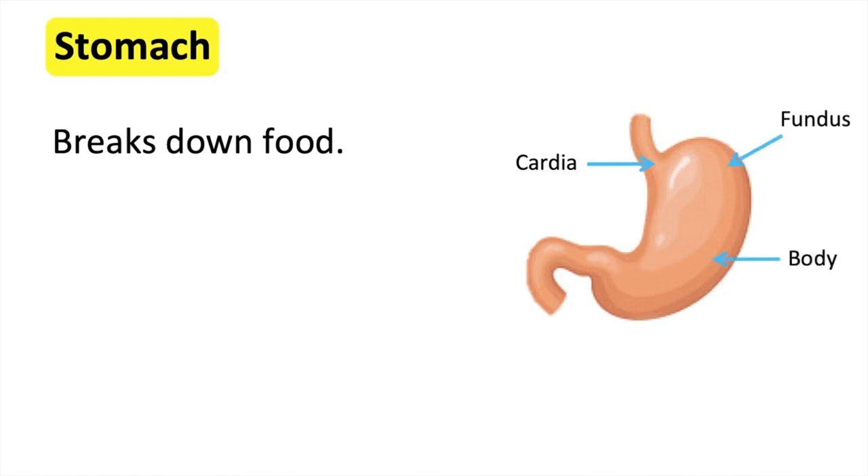The body is the main part of the stomach where food is broken down. The pyloric antrum is the lower part of the stomach. Partially digested food is kept here before it flows to the small intestine.